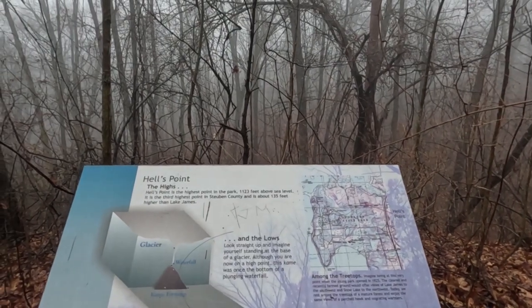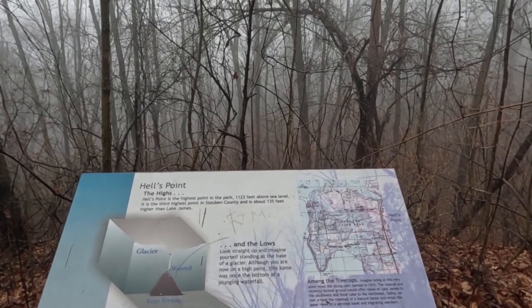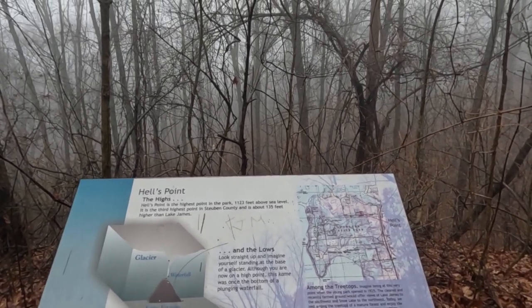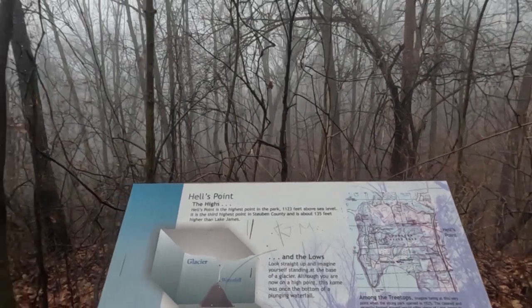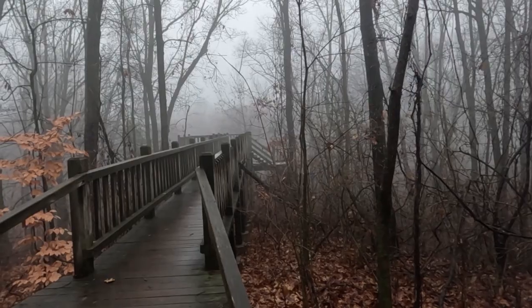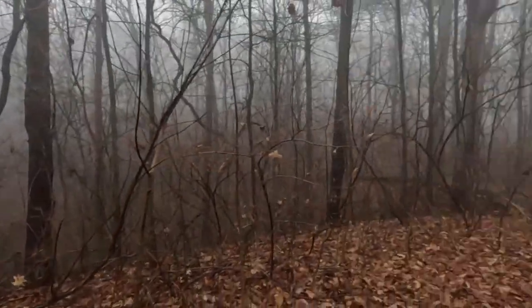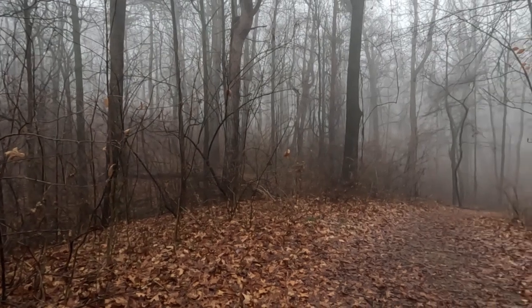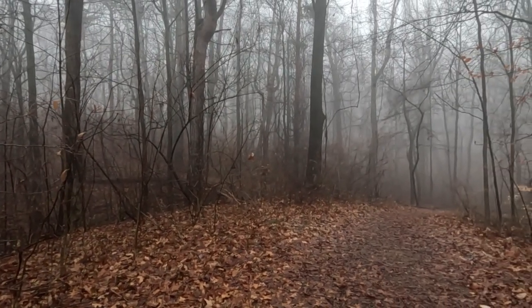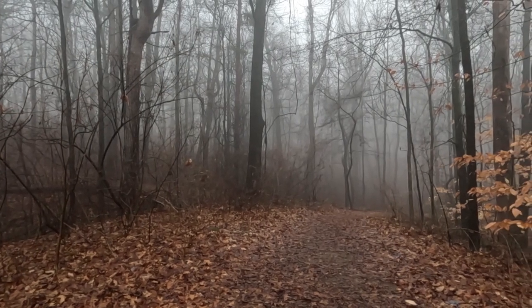We are at Hell's Point, which is the highest point in the park at 1,120 feet above sea level. We are four of six points taken care of, getting close to being done. Let's get moving.